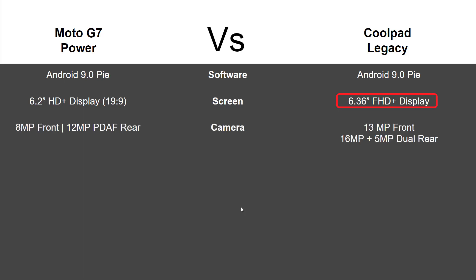Camera-wise, you're also getting a slightly better camera on the Coolpad — a dual rear camera setup with 16 megapixels and 5 megapixels, plus a 13 megapixel front camera, which is extremely impressive. Although the G7 Power is still pretty impressive with a 12 megapixel rear and 8 megapixel front, it's hard to deny that 13 megapixel front camera on the Coolpad Legacy.